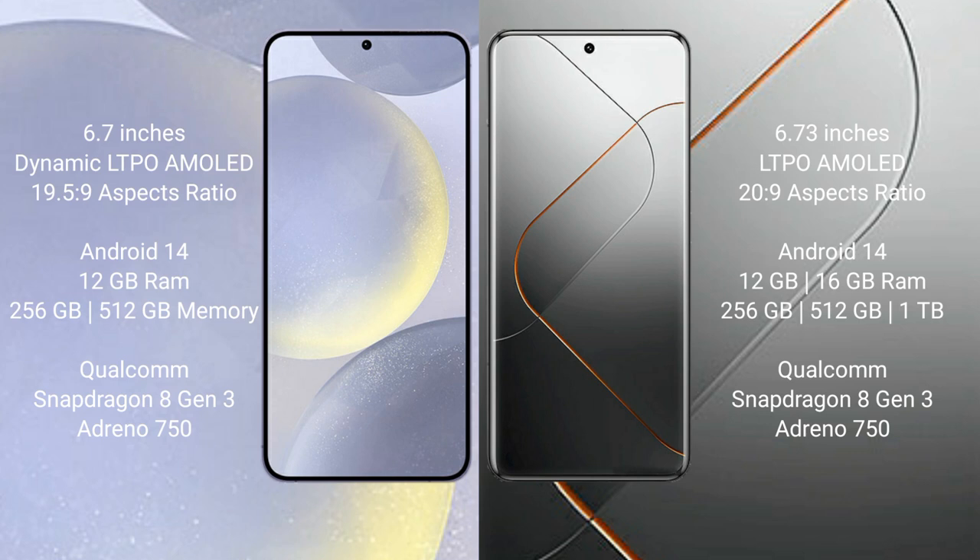Samsung Galaxy S24 Plus runs on the Android 14 operating system. It comes with 12GB RAM and 256GB internal storage, a Qualcomm Snapdragon 8 Gen 3 processor and GPU.